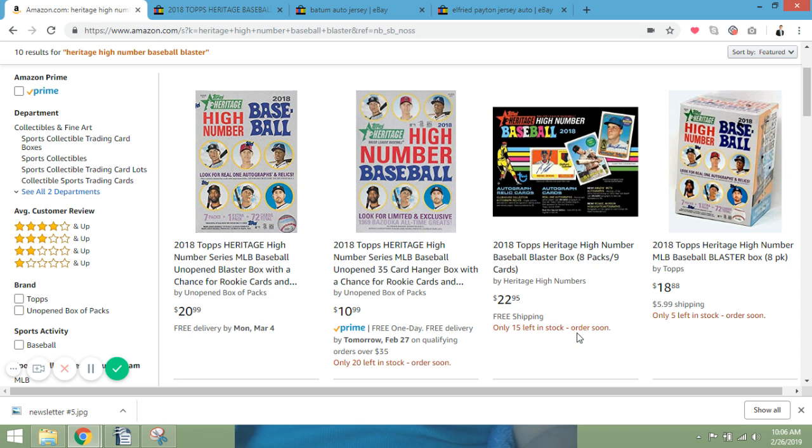Looking at Heritage High Number Baseball 2018 blaster boxes on Amazon, they're about $21 shipped, which is higher than the $18–$19 range I was seeing before. They also have hanger boxes for $10.99 shipped with Prime. I'm not too into hanger boxes, but for $11 shipped for a hanger box of High Number Baseball, that might be something I pick up pretty soon.